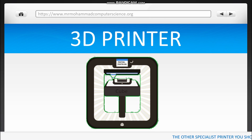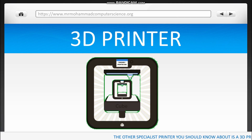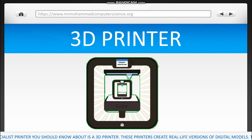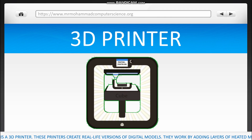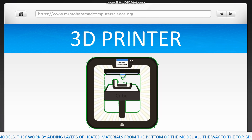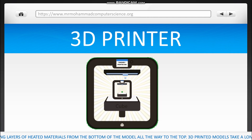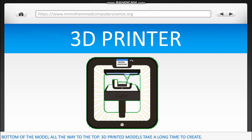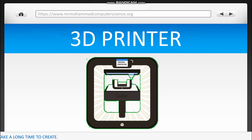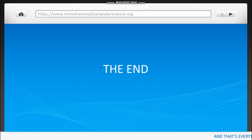The other specialist printer you should know about is a 3D printer. These printers create real life versions of digital models. They work by adding layers of heated materials from the bottom of the model all the way to the top. 3D printed models take a long time to create. And that's everything you need to know about printers.